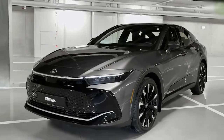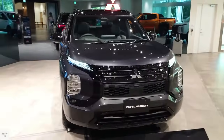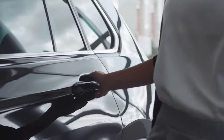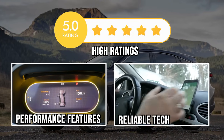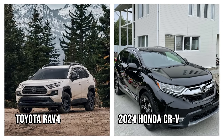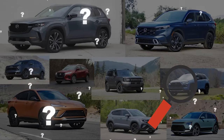Ever wondered which Japanese SUVs offer unbeatable reliability? In this video, we'll show you 12 top models that not only impress with their performance but will make you wish you'd purchased them sooner. What sets these vehicles apart? High ratings, performance features, and reliable tech. From the ever-popular Toyota RAV4 to the sleek 2024 Honda CRV, we'll dive into their standout features and pricing to help guide your decision.